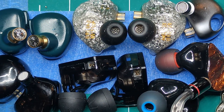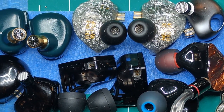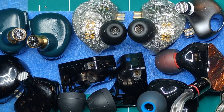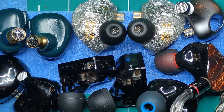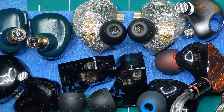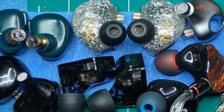Then the BL01 came out and people were like it's not as good as the BL03 but the fit is a lot better. I really wanted to like the BL03 but couldn't stand the fit, so I gave the BL01 a shot. The fit was still not great but much better - much easier to wear than the BL03. I loved the sound so it was a keeper.